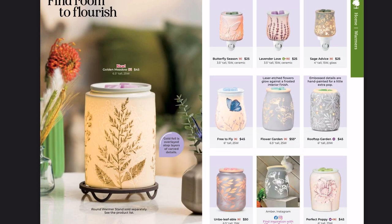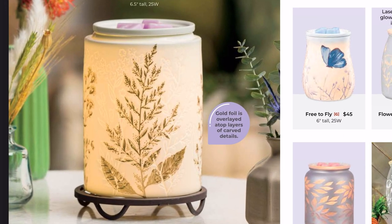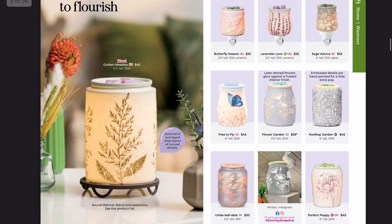Over on the left, we have the Golden Meadow warmer, brand new at $45. Again, very white and gold with brushed detail. This is probably coming home to me. The Forest Light and Golden Meadow warmers are going to go super well together — I love pairing warmers to create a scene. They might lean slightly more fall-winter with the leaves and trees, but I think they work all year round.